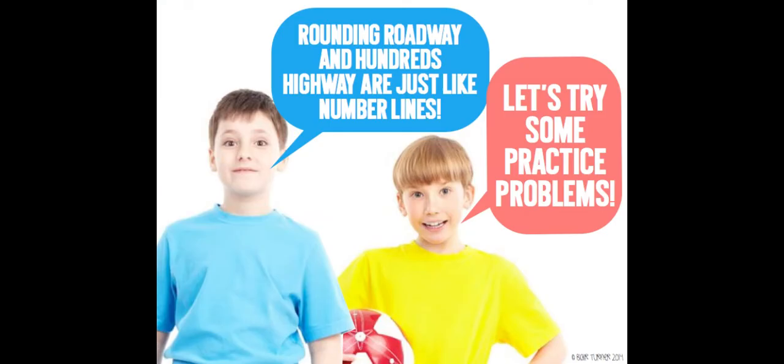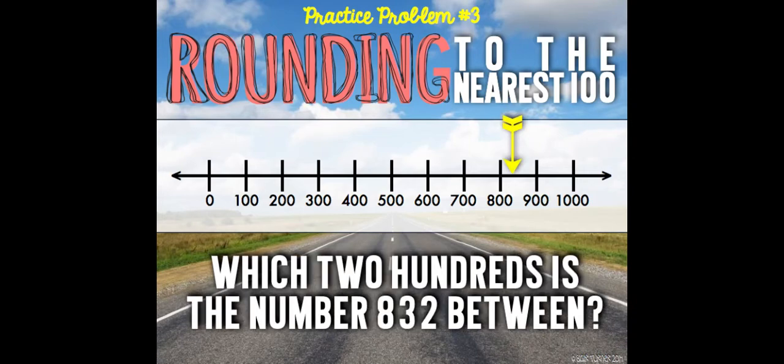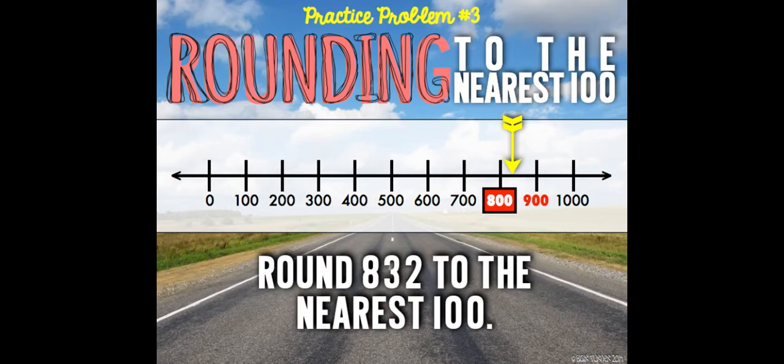Let's practice. Where does 832 belong on the number line? There it is. Which two hundreds is the number 832 between? Pause this video and press play when you have your answer. 800 and 900. Round 832 to the nearest hundred — 800 is nearest.